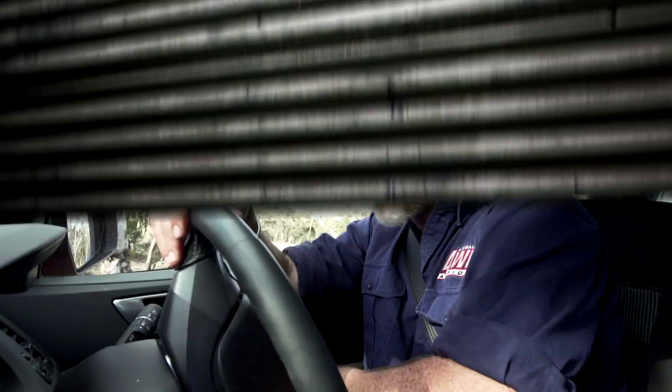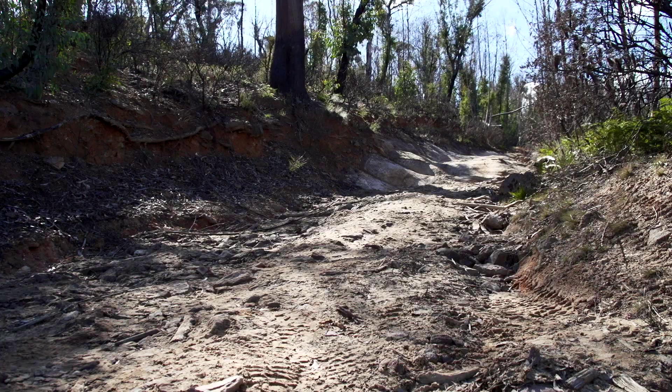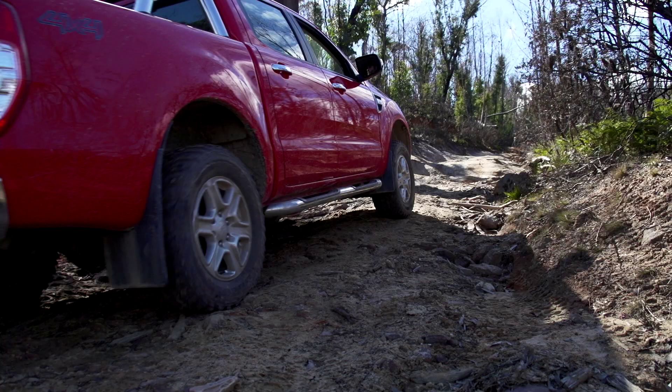Why do mud terrain tyres, like these Bridgestone 674s, offer such superior traction once you get off-road? Well, have a look at what I'm driving right now. You couldn't do this on highway terrain tyres — you simply couldn't.